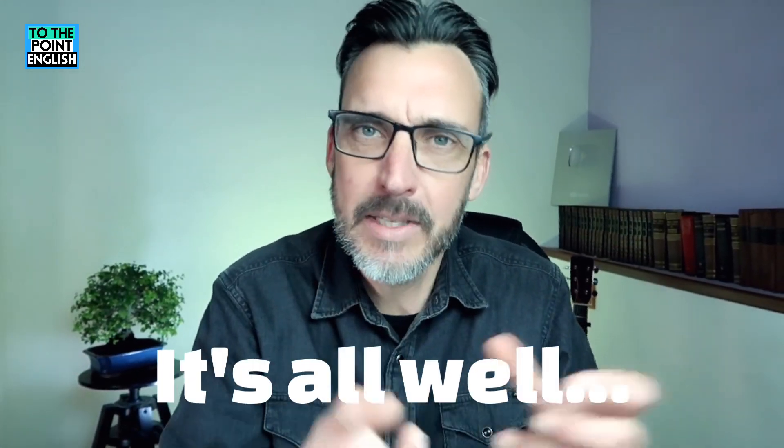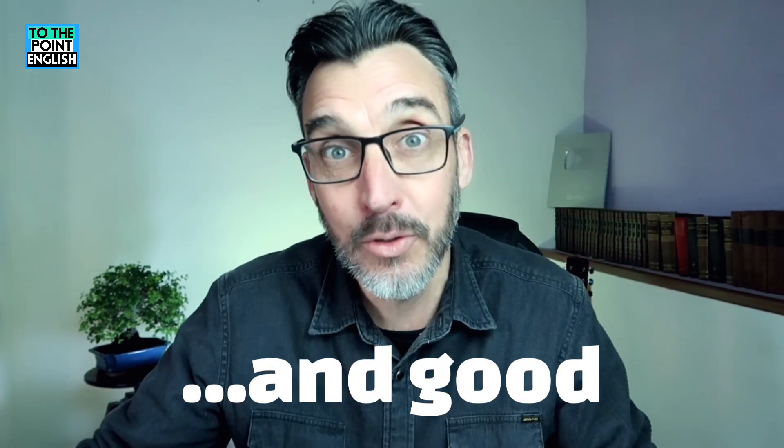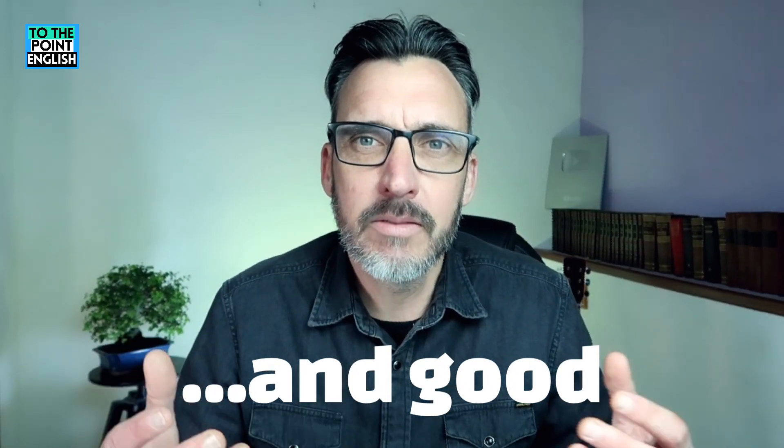Now you would think that this phrase is really positive, right? Because you have 'it's all well' — the adverb 'well' — and 'good' — those are very positive words. So you would think this phrase is expressing something wonderful, it must be perfect. If it's all well and good, it must be perfect.